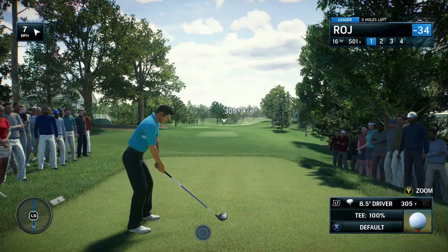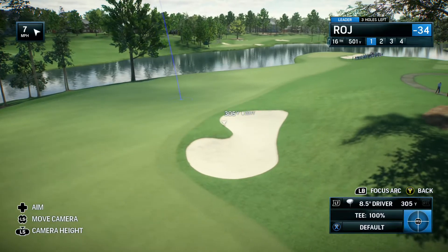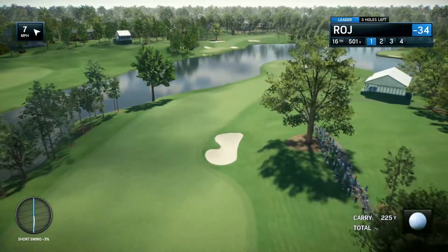That bunker you can see down the right — 325 yards to carry that. If you can fly the ball that far, at least you can chew off two-thirds of this hole, and that is well required here. Otherwise, it's a long, long second shot.